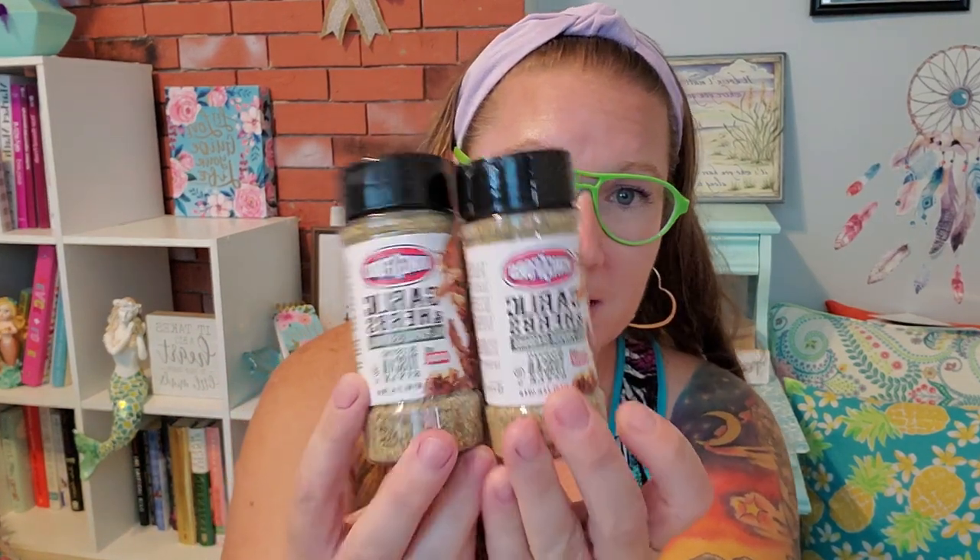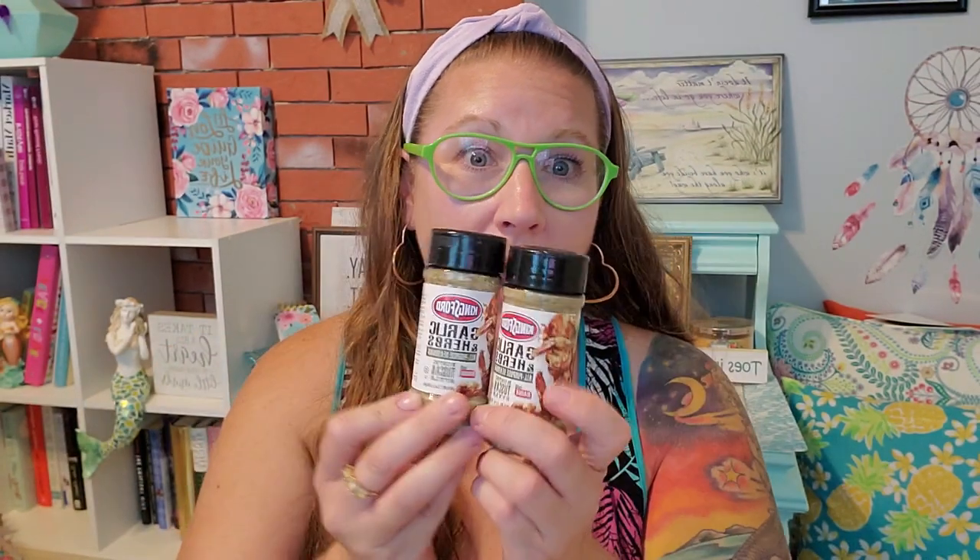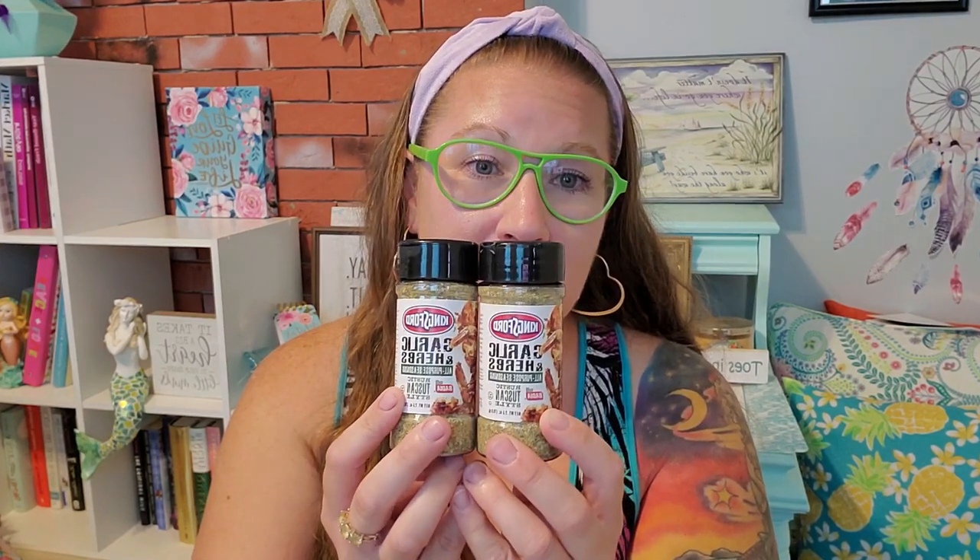We needed to stock up on our favorite spice that we keep finding at the Dollar Tree. This is the Kingsford brand garlic and herb — it tastes so good. We've already blown through at least six of these in the last couple of months, so he's almost out of the other one we have. I picked up two more just so we would have a backup. We put it on absolutely everything — all different types of meat. We have not found anything that it doesn't taste good on.